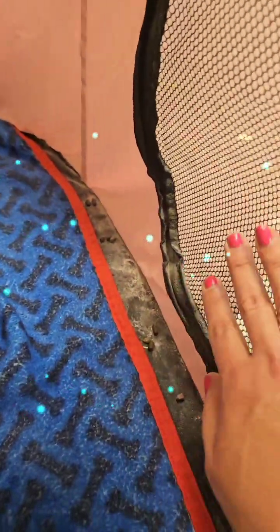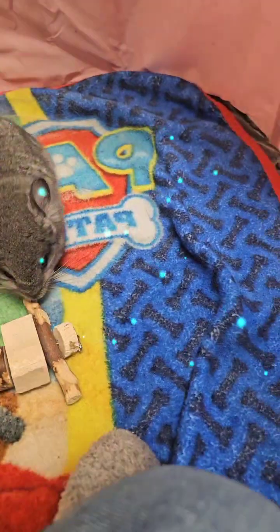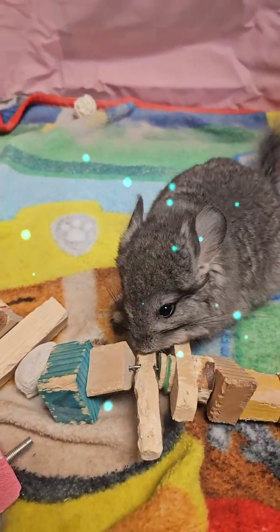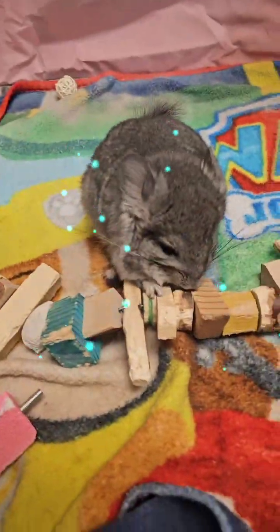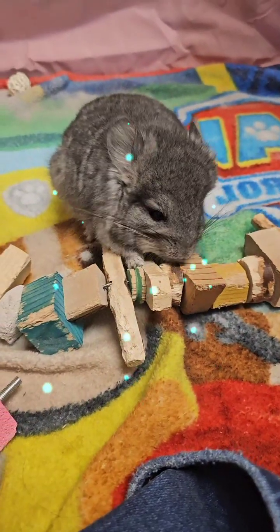One thing I will warn you: even if you don't want to play with them, putting them in the playpen to run around is great, but you also want to be supervising or be in the playpen with them — because they will chew through the netting, they will chew through all of this. So just to protect your purchase, make sure you're watching them.